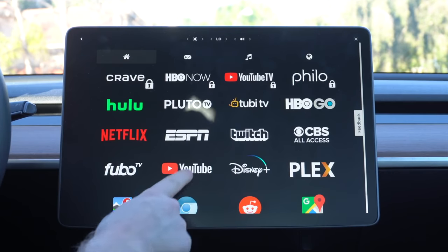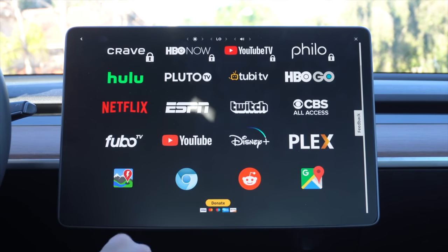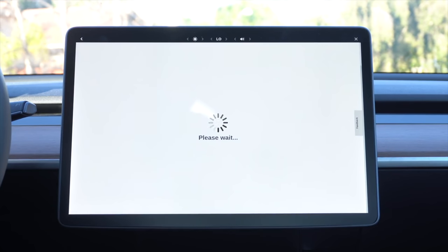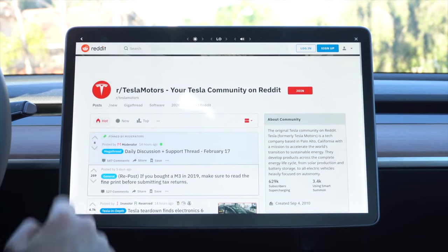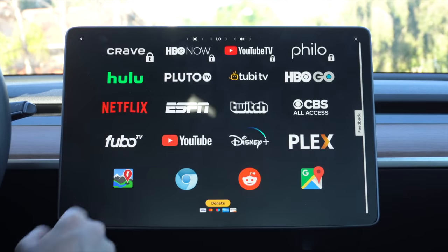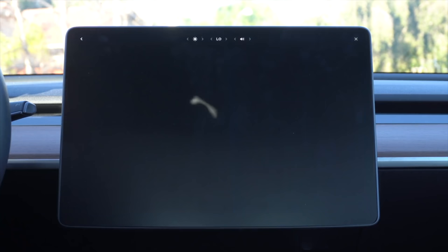This first one is something I mention time and time again, but it seems to be a fan favorite — I always get comments on it and people always seem to love it. This one is called Better Theater, formerly known as Better Tesla Theater. As the name suggests, it's just a better theater than the built-in Tesla Theater. You get access to tons of different streaming services, including YouTube TV, Plex, and many others.